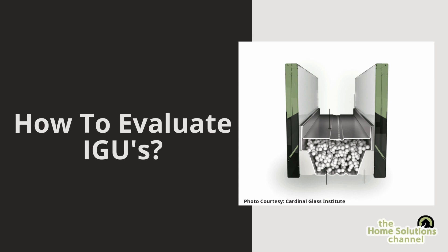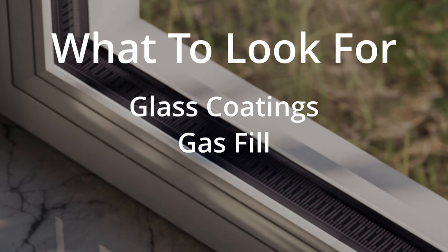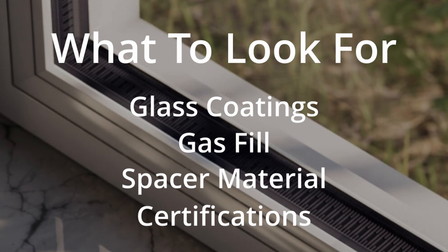When comparing IGUs, here's what to look for. Glass coatings: Low-E coatings reflect heat and block UV rays, ideal for energy savings. Gas fill: argon is cost-effective, while krypton offers better insulation in triple panes. Spacer material: warm edge spacers made of durable plastic composites perform better than aluminum. Certifications: look for Energy Star labels and NFRC ratings for U-Factor and SHGC to gauge efficiency.